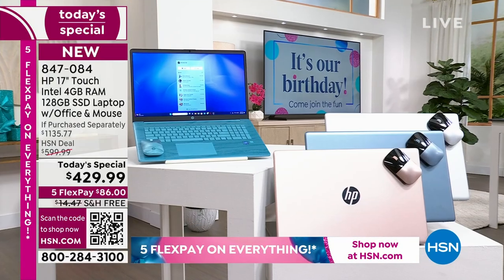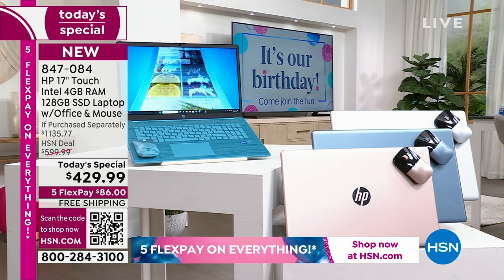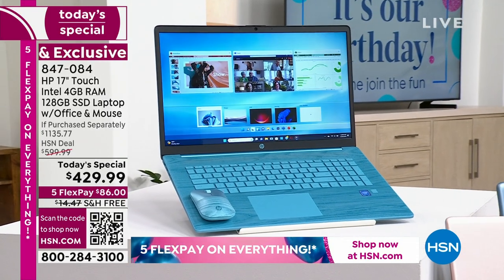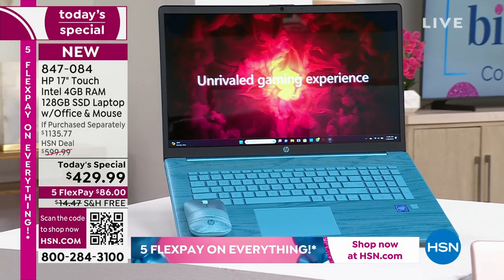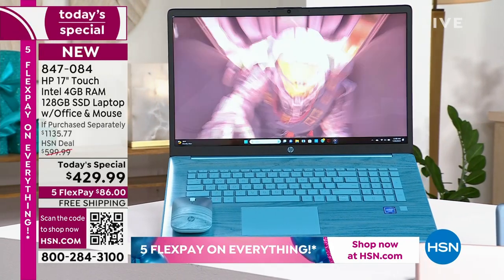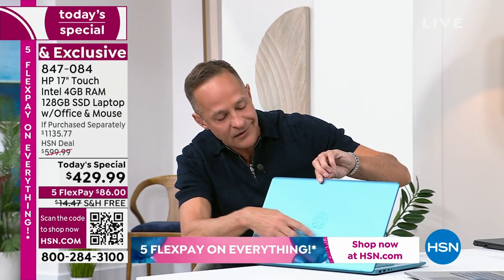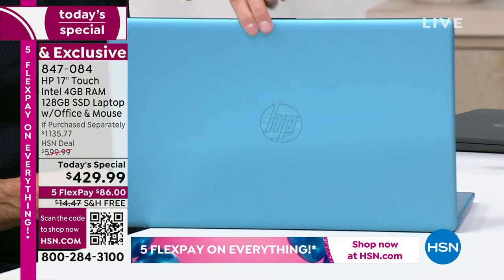The best-selling color is the worldwide launch exclusive — the Seafoam Teal. Over 80% of orders coming through are in that color. It is exclusive here, so you won't find this color anywhere else — it is brand-new today. You've never seen it before. It's gorgeous with the Seafoam Teal front and even through the detailing through the metallic work that goes through the HP logo.